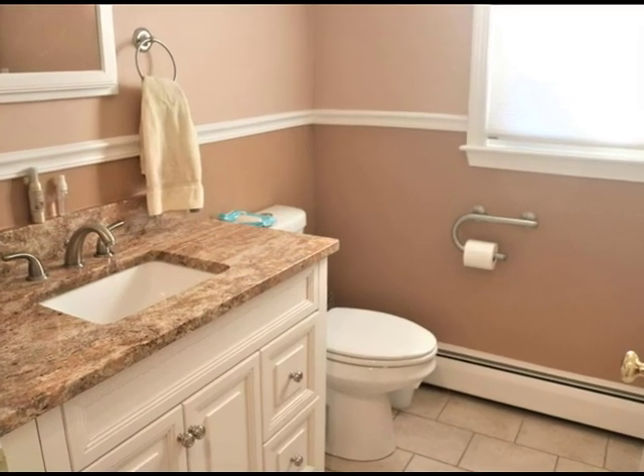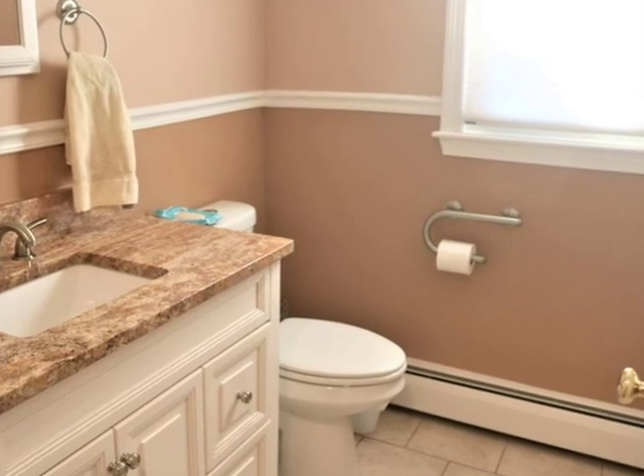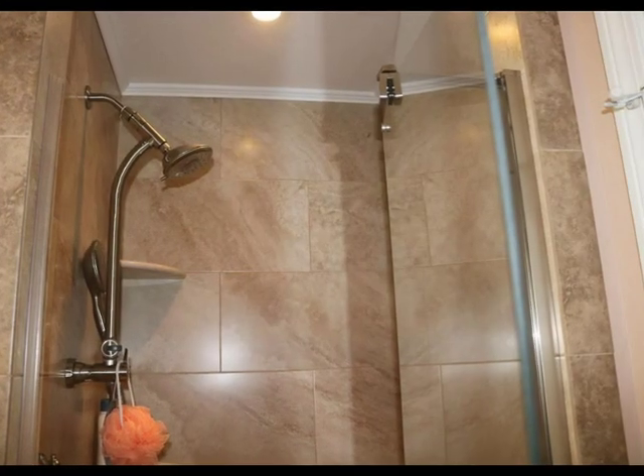Hollywood bath with marble and tile opens to the master bedroom and hallway. Tiled shower with glass door. Updated throughout.